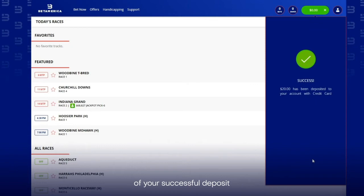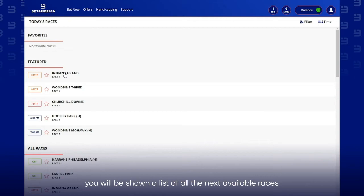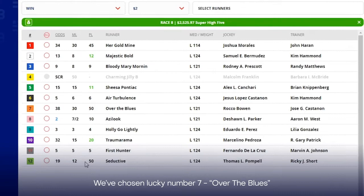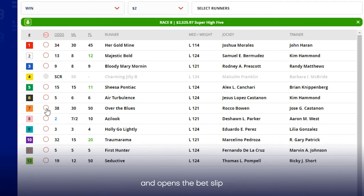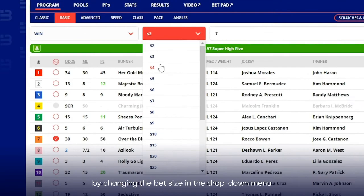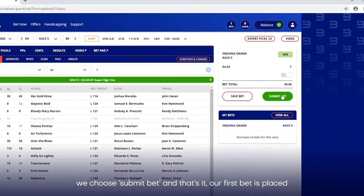Now you are ready to place a bet. On the BetAmerica homepage, you will be shown a list of all the next available races. In this example, we are going to look at the racing at Indiana Grand, race 5. We will then be shown a list of all the starters for this race. We have chosen lucky number 7, Over the Blues, and once selected, a red check appears next to his number and opens the bet slip, which you will see on the right-hand side of the screen. To keep it simple, we are just going to place a win bet and select an amount of $4 by changing the bet size in the drop-down menu. Once we are happy with the selection, we choose submit bet, and that's it — our first bet is placed.